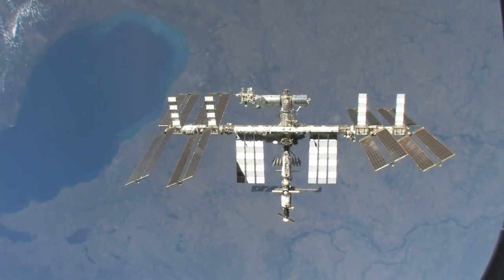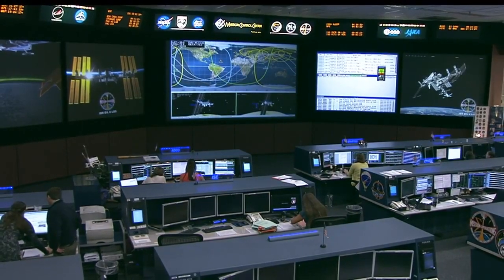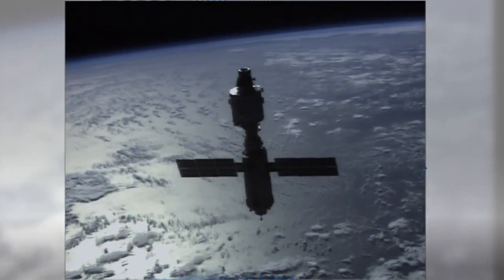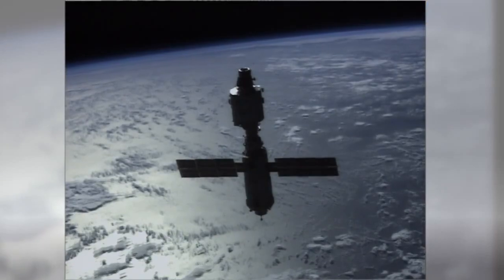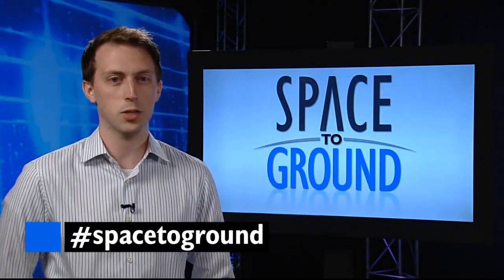Station itself, though, is flown by teams around the world like the one here in Mission Control Houston. They're responsible for operating the vehicle around the clock, and even flew the ISS for about two years in the very beginning before any crew were on board. Make sure to keep sending your questions and comments using the hashtag SpaceToGround. We'll see you next week.